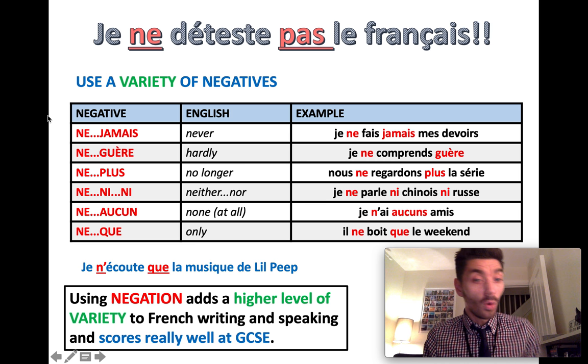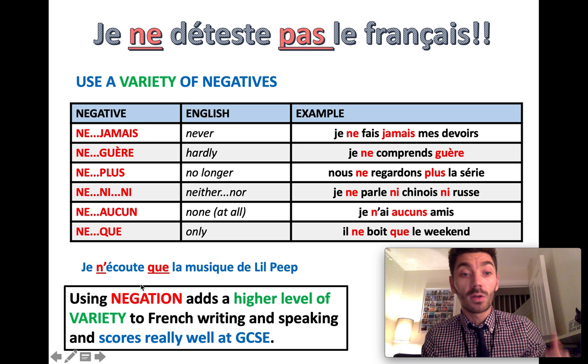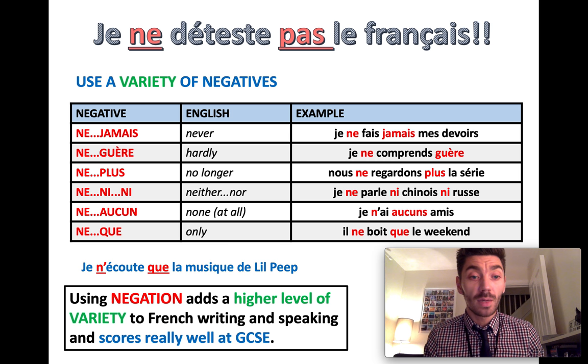In those sentences, all I did was change those two little words — the negative part — and I came up with lots of different meanings. So if you pay attention and use your negatives wisely, you can say loads of different things.